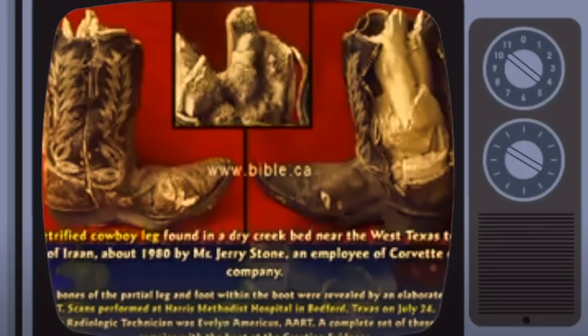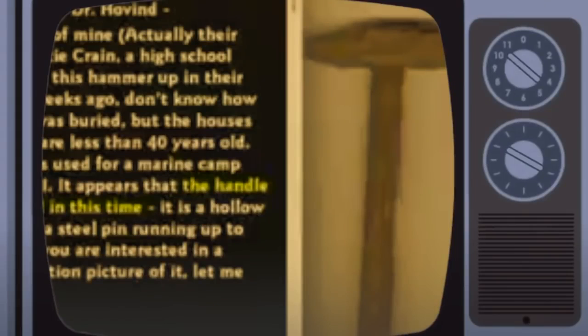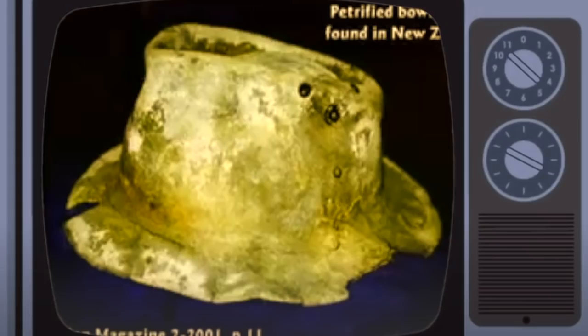Here's a petrified fish giving birth. A petrified hammer was found from a marine barracks from World War II. And a petrified hat found in New Zealand.